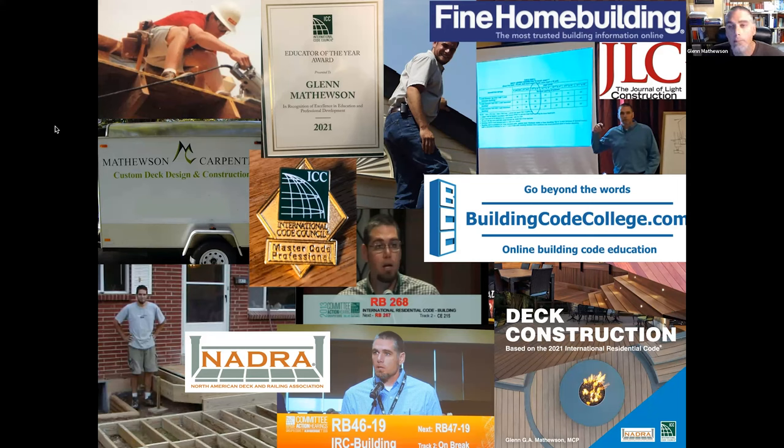I did that until 2018 when I left the city to let my side gig become my full-time job — writing, speaking, teaching, and consulting in building codes. I started BuildingCodeCollege.com, got my Master Code Professional certification, attend code hearings, and was awarded Educator of the Year by ICC in 2021.